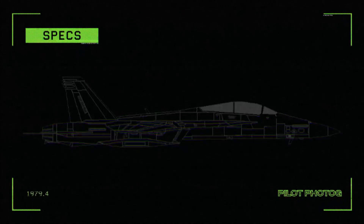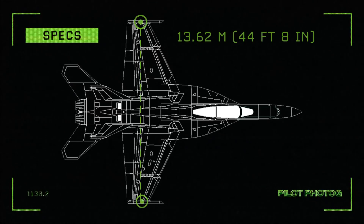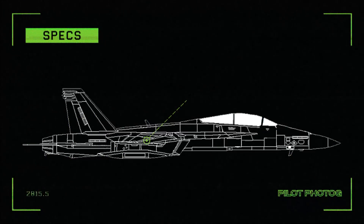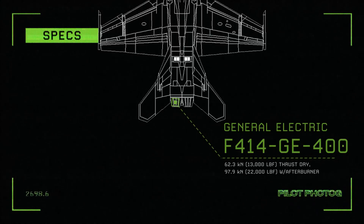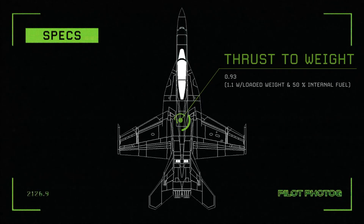Let's take a look at some specifications for the Super Hornet. Length: 18.31 meters. Height: 4.88 meters. Wingspan: 13.62 meters. Maximum speed: Mach 1.8. Empty weight: 14,552 kilograms. Maximum takeoff weight: 29,937 kilograms. Engines: each General Electric F414-GE-400 turbofan producing 62.3 kilonewtons thrust dry or 97.9 kilonewtons with afterburner. Thrust-to-weight ratio: 0.93, or 1.1 at loaded weight with 50% internal fuel.